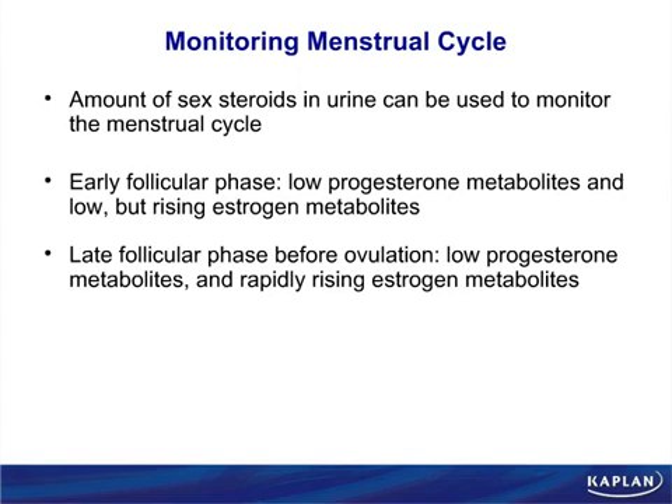In monitoring the menstrual cycle, we look at the amount of sex steroids by measuring them in the urine, and this allows us to monitor the menstrual cycle. Whether you're trying to do in vitro fertilization, trying to get pregnant, or trying to know when people are naturally infertile — from the point of view of harvesting an egg or IVF, you need to look at sex steroids as they come into the urine.